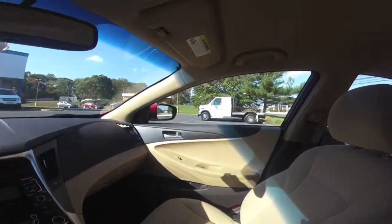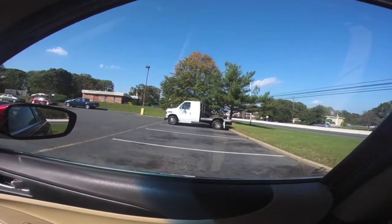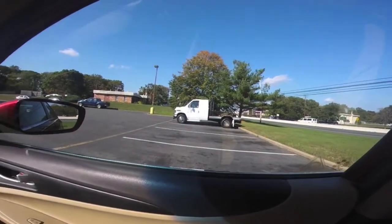That is the coolest thing I've ever seen. That thing's a van with truck rear ends. I don't know, it's awesome.